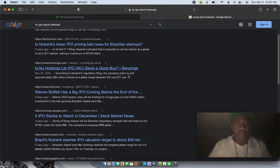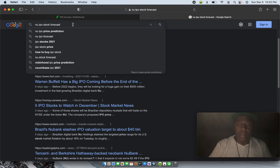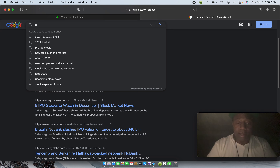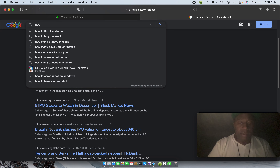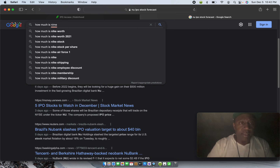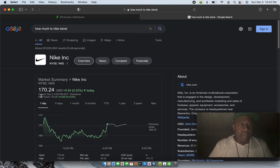I just wanted to go to Google to show you that for anything you want to learn about a stock, you can go to Google and find out. Let's go with an easy one — Nike. Let me search 'how much is Nike stock.' As you can see, Nike stock is $170. Their ticker symbol — all stocks have an abbreviation for their name — for Nike the ticker symbol is NKE, and it's on the New York Stock Exchange, which is what NYSE means.